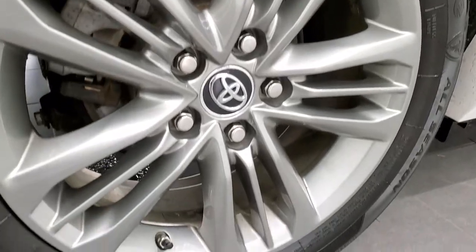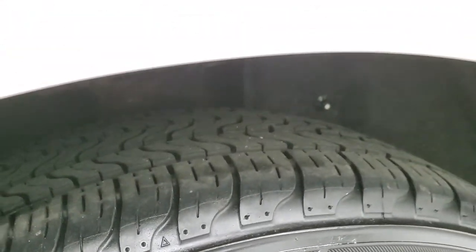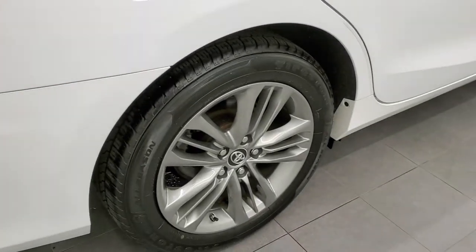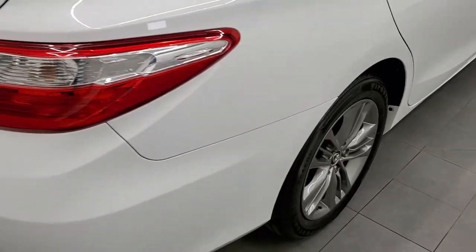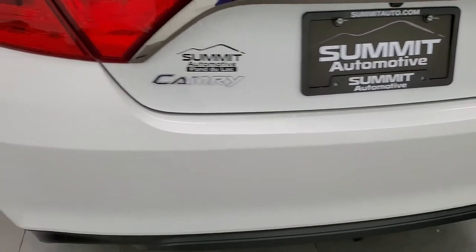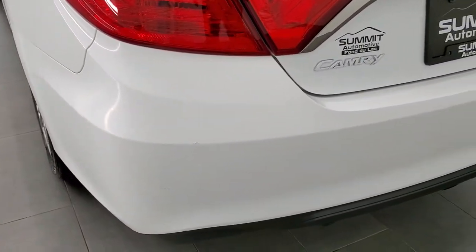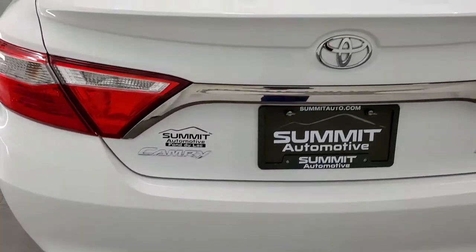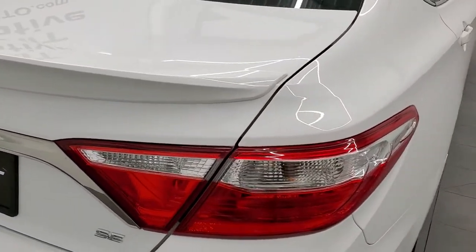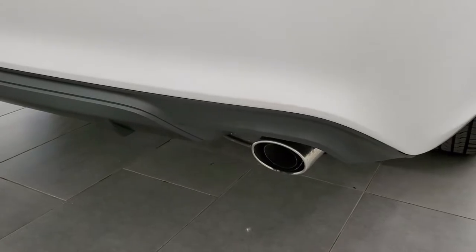The back rim is in excellent shape as well, and the back tires have just about as much tread as those front tires — they are Firestone all seasons as well. One thing to note on this car: four-wheel disc brakes, so that's a nice feature, a little bit quicker stopping power. Rear bumper is in pretty nice shape, no major dents, dings or cracks, and the trunk lid and spoiler are in nice shape. It does come with the chrome-tipped exhaust.